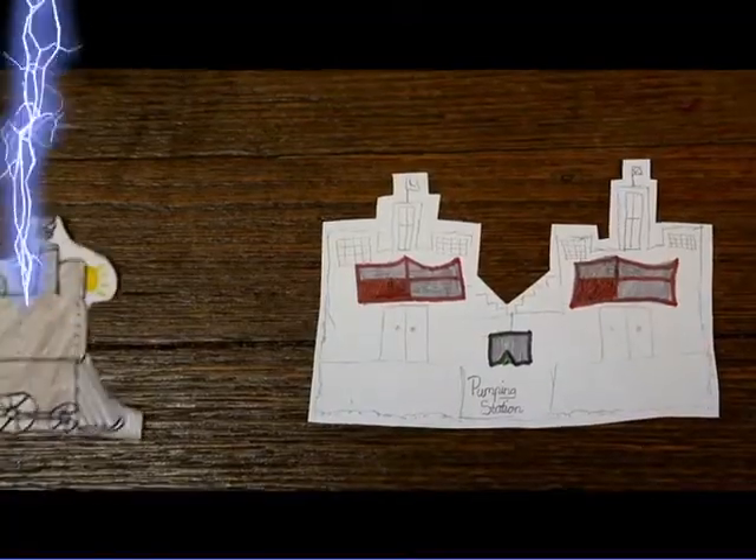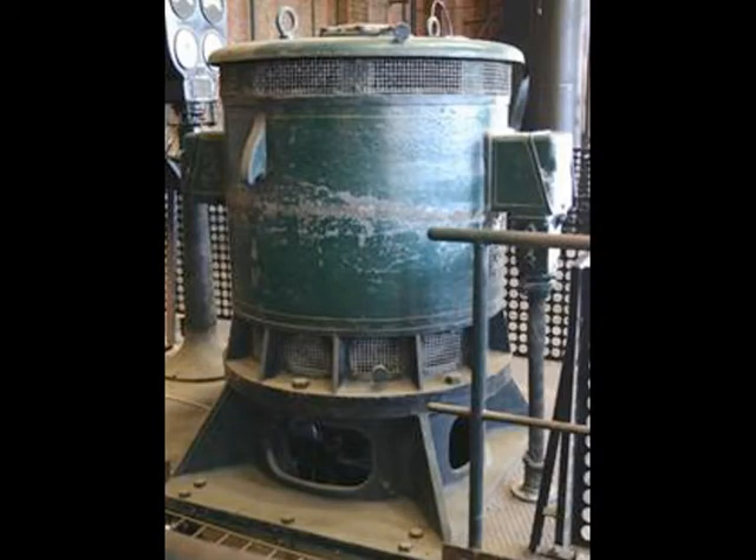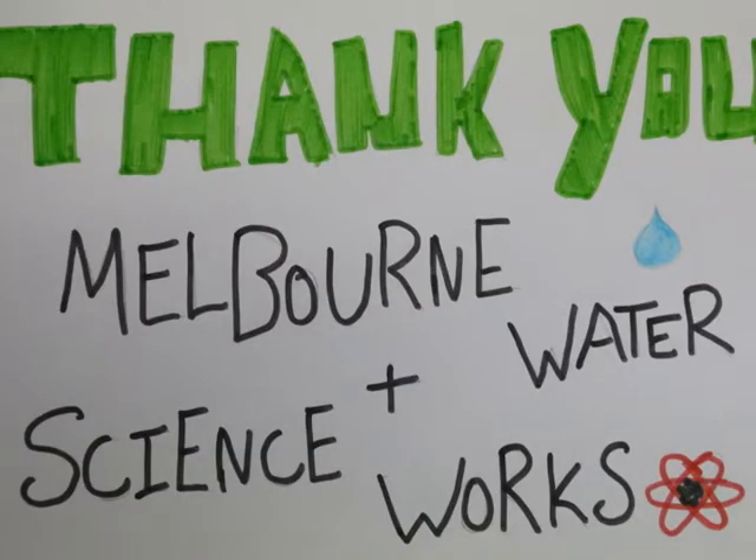Electricity arrived at the pumping station in 1921. The electric pumps were much smaller and more efficient than the steam pumping engines. Sewage still flows underneath the site on the way to the new pumping station in Brooklyn, and then onto the Western Treatment Plant at Werribee, as an important part of the urban water cycle.